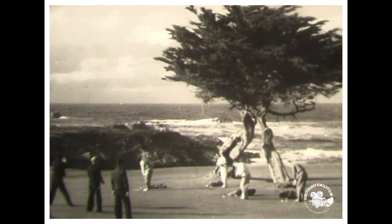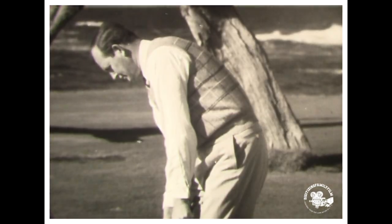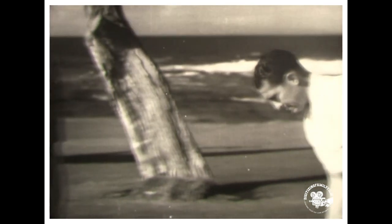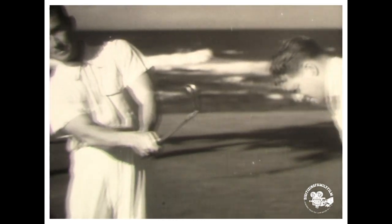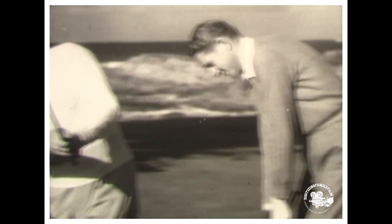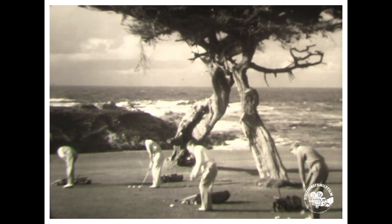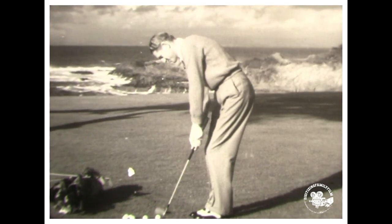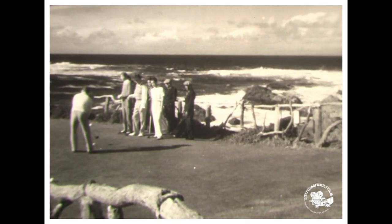Practice makes perfect even for pros, but big shots practice short shots to develop the smooth approach. In this lineup are Ed Dudley, with one of the smoothest swings in the game; Dick Metz, star of the '38-'39 winter circuit; Jimmy Thompson, longest driver in golf; and Horton Smith, most consistent putter among the pros. Before playing a round, they sharpen up their short game by practicing chip shots.